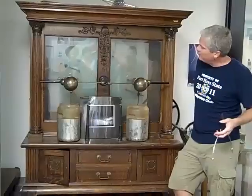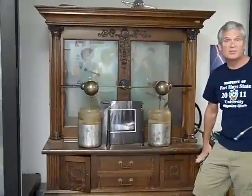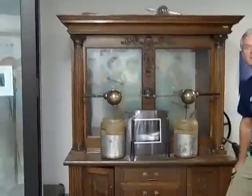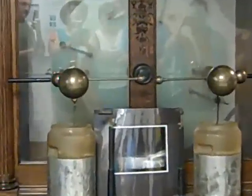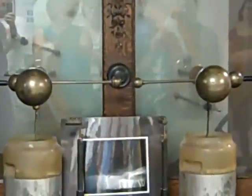What this does is collect charges off these glass discs in here. And then these things, which are called Leyden jars, are just capacitors — that's all. There's a metal foil inside, there's a metal foil outside, and the dielectric material used to increase the capacitance is the glass in between.